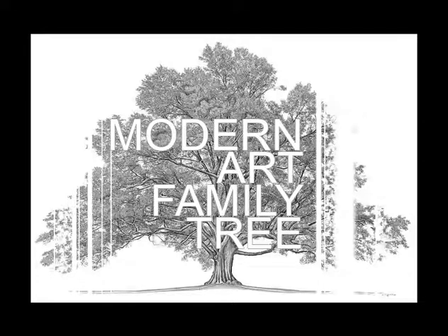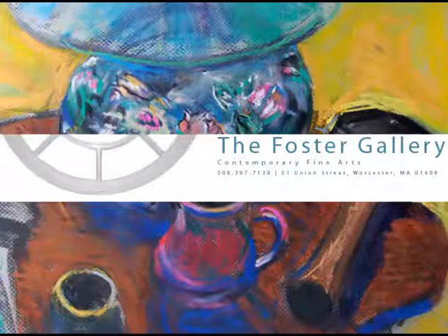This week's episode of Modern Art Family Tree is brought to you by the Foster Gallery. The Foster Gallery is a gallery in Worcester, Massachusetts who specializes in paintings, drawings, and prints. Find them at www.thefostergallery.com.